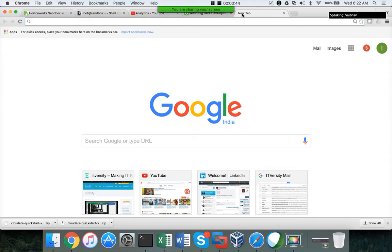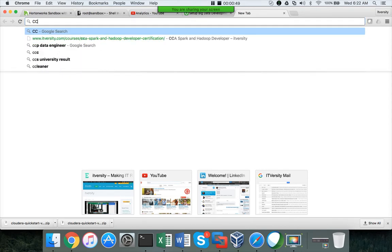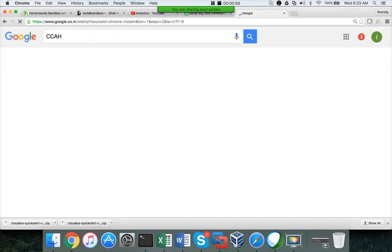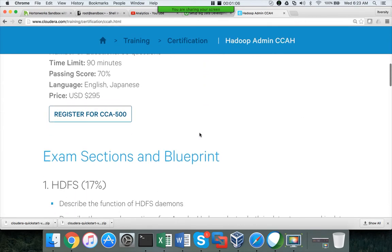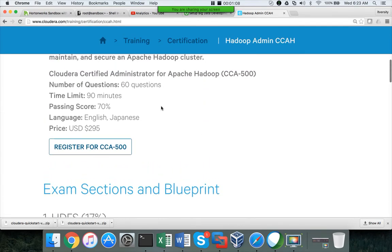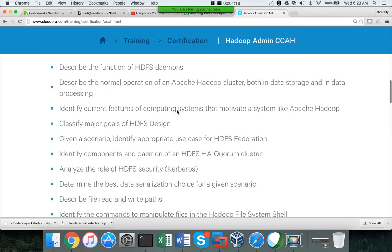When it comes to administration, if you search for CCAH — Cloudera Certified Administrator of Apache Hadoop — this is an objective type exam. It has 60 questions, a 90-minute time limit, and 70% is the pass mark. It is very well recognized.